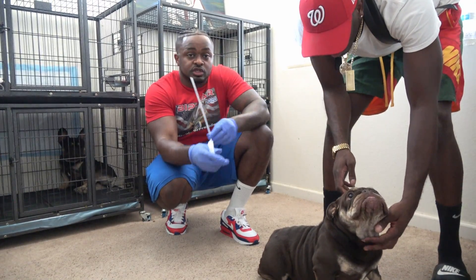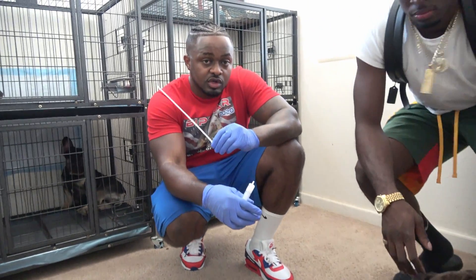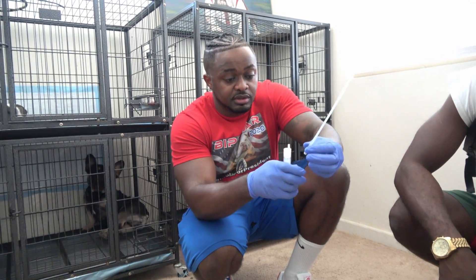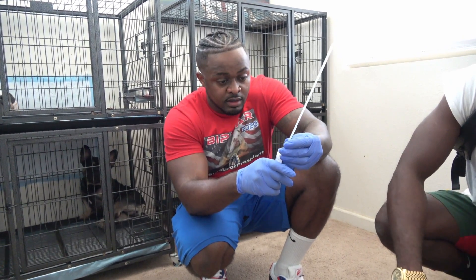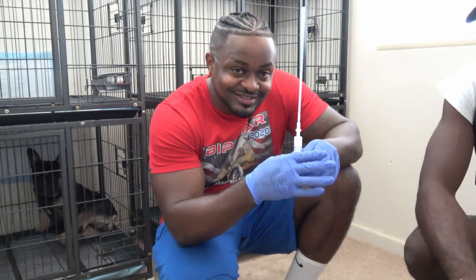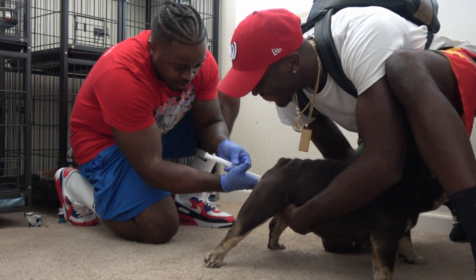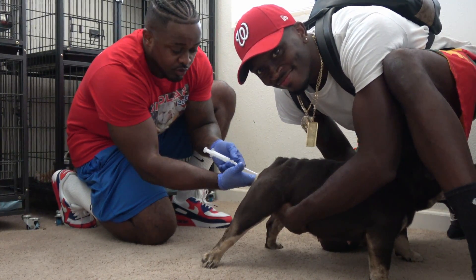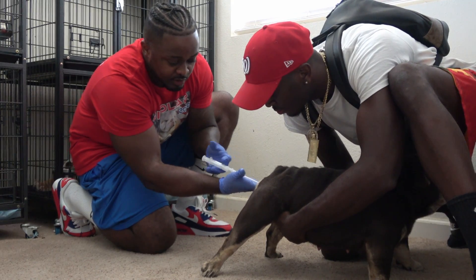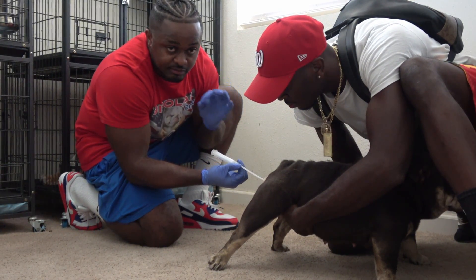We mixed the extender with the semen. Now we're going to inseminate the female — brand new syringe, brand new AI straw. Lube it up with lubrication, connect the two, and go to work. The AI straw is in — when you feel like you've hit the cervix, you pull it back just a little bit, line it up, and shoot the semen in. Done deal.